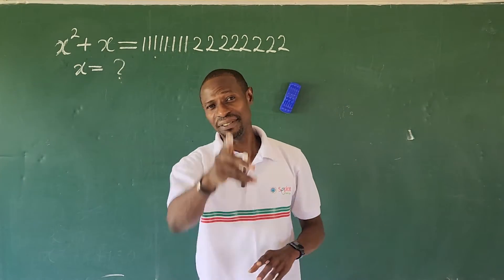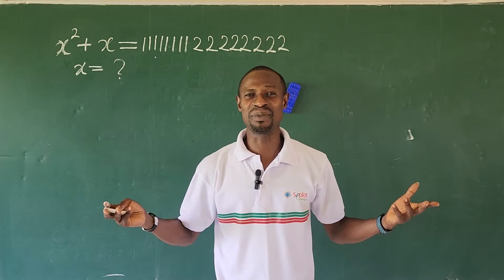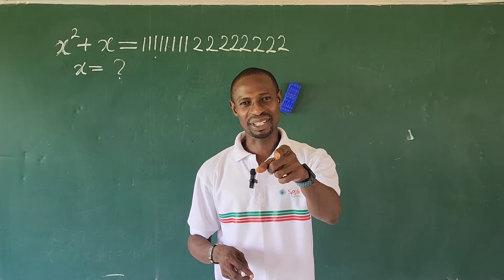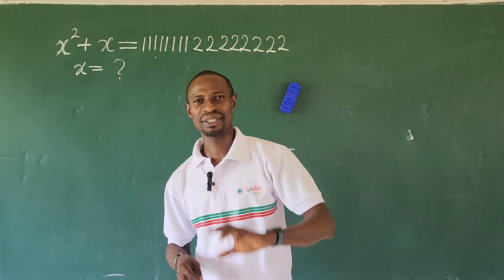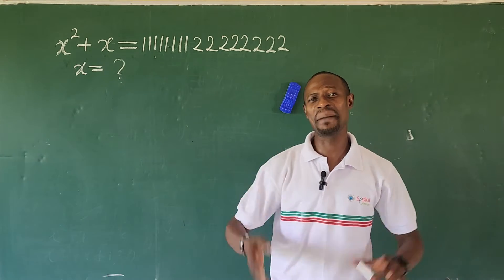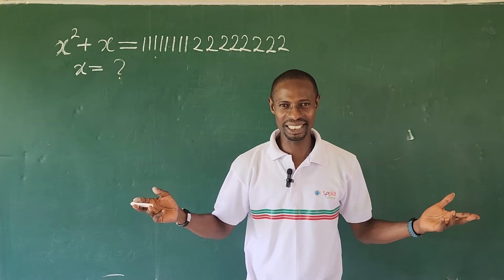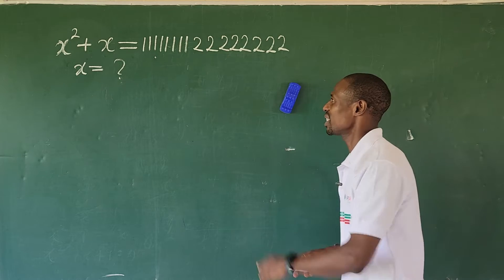But before we go into today's challenge, if you're new to this channel, this is OnlineMassTV and my name is Jakesh Anemo. If you're not subscribed, hit the subscribe button. And when you subscribe, turn on the bell notification so that you'll get notified whenever we drop an amazing video.